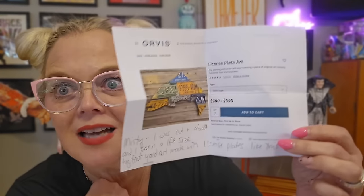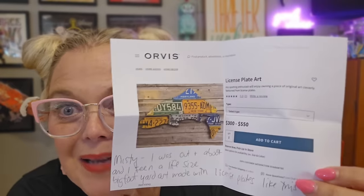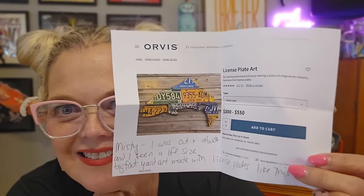So Effie sent us a Bigfoot of the UP. There's Bigfoots up there — that's what they say. And this little card — 'License plate art. Misty, I was out and about and I saw a life size Bigfoot yard art made with license plates, just like this fish.' Three hundred to five hundred dollars. We've got a lot of license plates — maybe I'll be like, 'Mark, you should make these.' He'll be like, 'I don't want to cut up my license plates.'